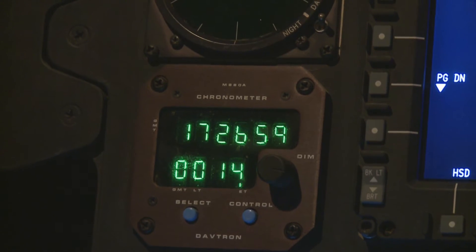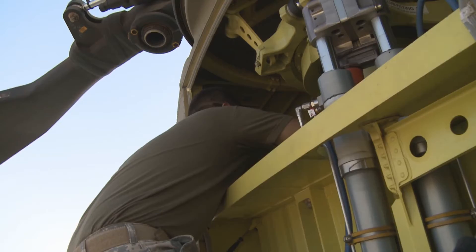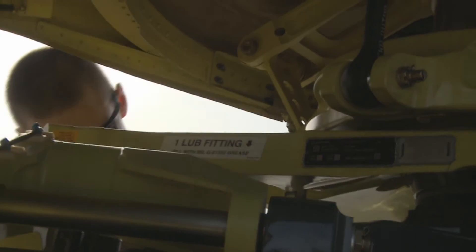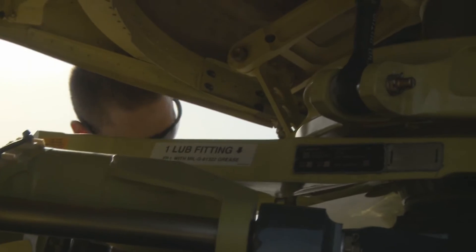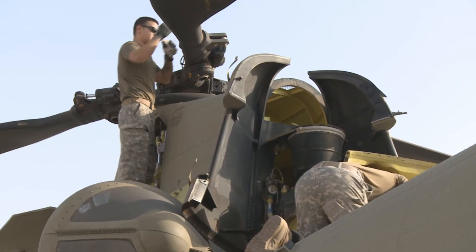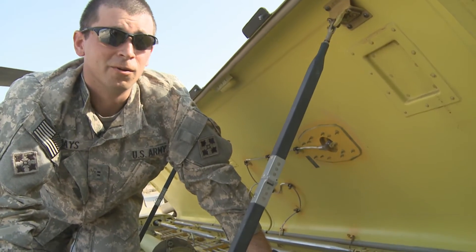Before each mission in the new CH-47 Foxtrot, the five-man crew conducts detailed inspections and routine maintenance. Everything from checking the internal components to wiping down the glass is done to ensure a safe trip for the crew and their cargo — taking a look at the blades, checking fluid levels, making sure all of the safeties are on and right, that nothing's loose. You want to make sure there's nothing wrong that's going to kill you.